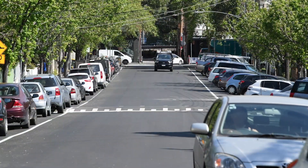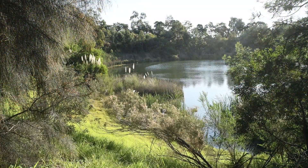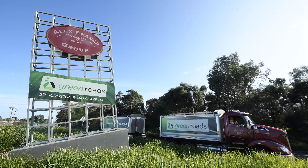These products are an important avenue to market for recycled materials. Clarinda is a key contributor to Victoria's circular economy, producing the quality materials needed to build greener roads.